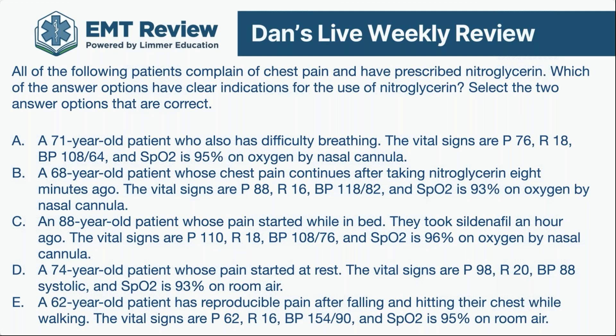The correct answers are choice A and B. Choice C is an instant no-go — this 88-year-old took a Viagra about an hour ago; that's probably how he got his chest pain. Choice D has a systolic blood pressure of 88 — instant rule out. Choice E has reproducible pain after falling and hitting the chest — we don't give nitroglycerin for trauma. So C, D, and E are ruled out, leaving choices A and B.